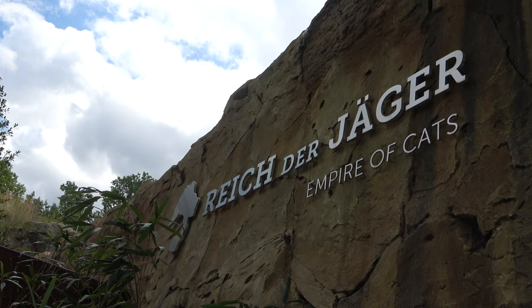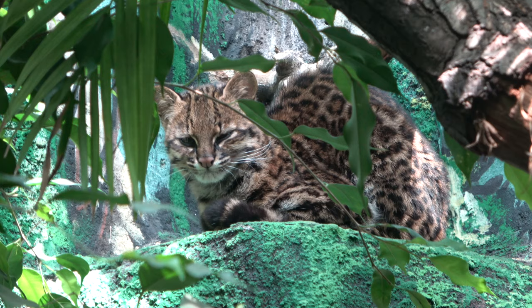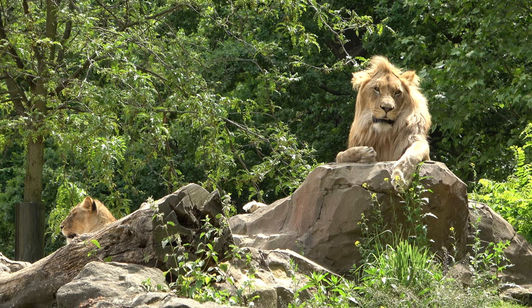Empire of Cats opened earlier this year, on the 25th of February, and it is home to a wide variety of predator species, with most of them being cats. And as a cat lover, this exhibit was the highlight of my trip, and goes down as one of my favourite ever zoo exhibits. So, without any further ado, let's begin the tour of Empire of Cats.